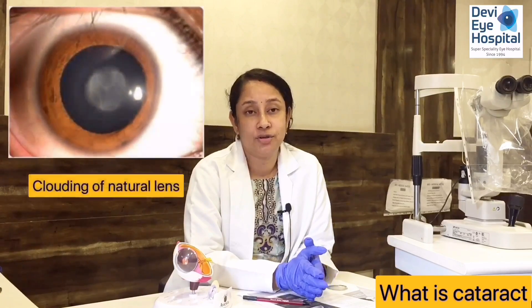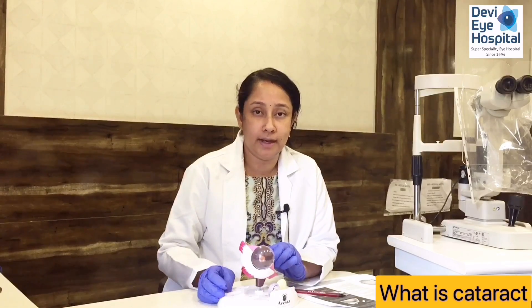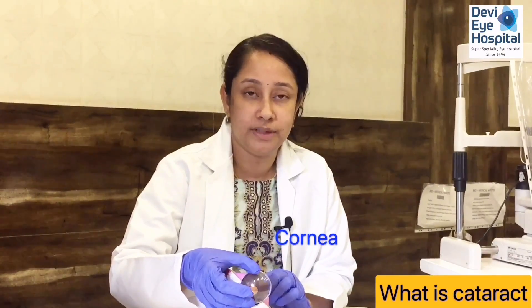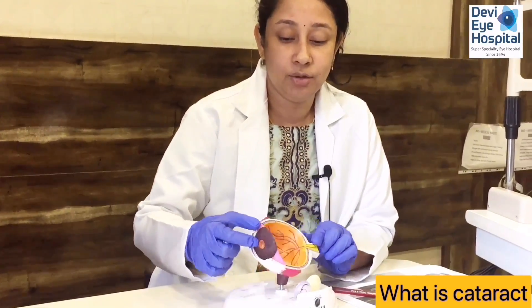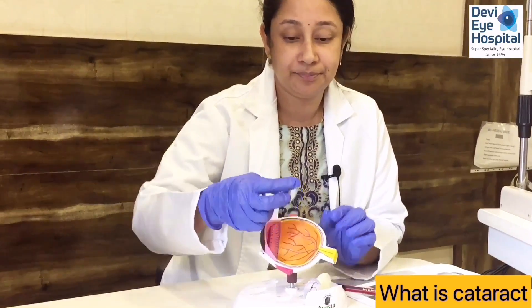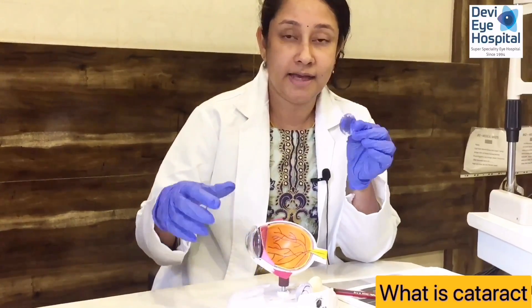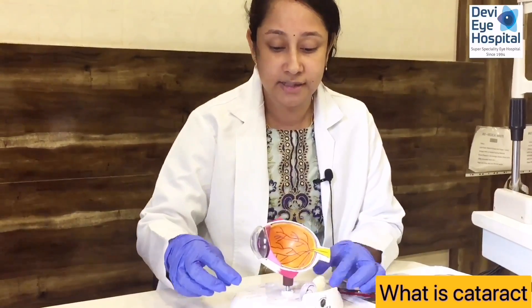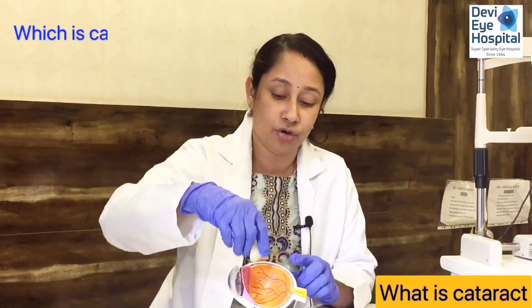Cataract is clouding of the natural lens. As you can see here, this is the normal human eye. This is called the cornea, which is the transparent structure over the eye, followed by the iris and a small opening in the center called the pupil, behind which you will find the natural lens. This natural lens is transparent when we are young. As we age, the protein structure in the natural lens changes and there is water accumulation, causing it to become opaque — this is called cataract.